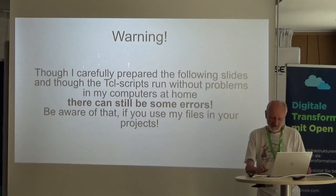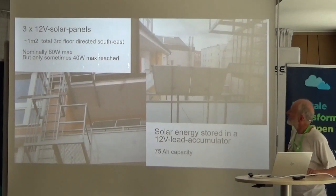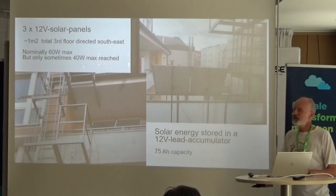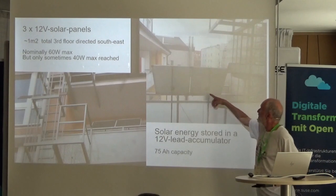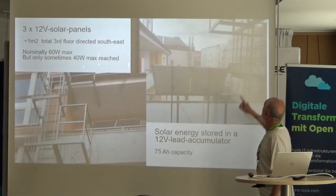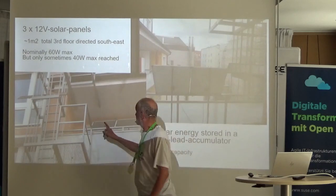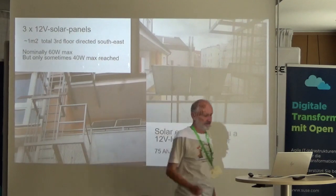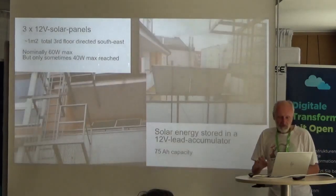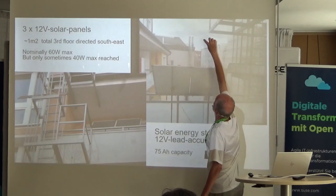Here are two views of my solar installation on the balcony. I live on the third floor in central Munich. You can see three panels — the relatively new ones I bought in 2015, and one I already bought in 1991. This is the view from outside: the two new panels and the old panel on the fire ladder, oriented to the southeast.